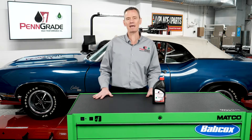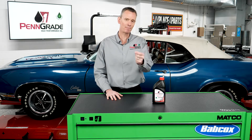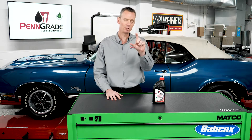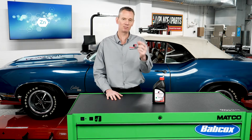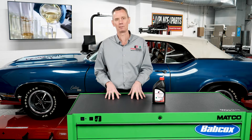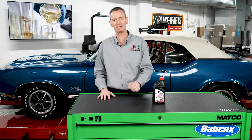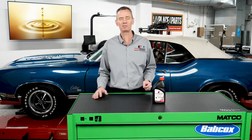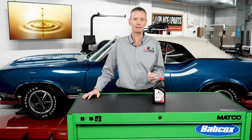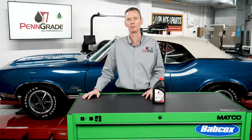When you add an aftermarket additive — and keep in mind today's most popular additive used in finished lubricants is zinc — not only do you disrupt that perfect formulation balance, but now you've just changed the identity of the oil. And we often say if you have to rely on an additive to change some aspect of your oil's performance, guess what? You're using the wrong oil.